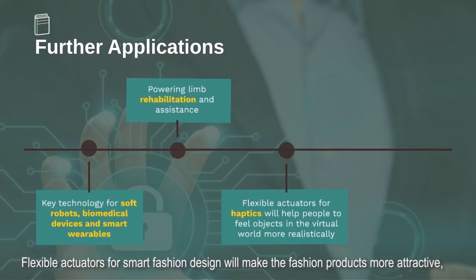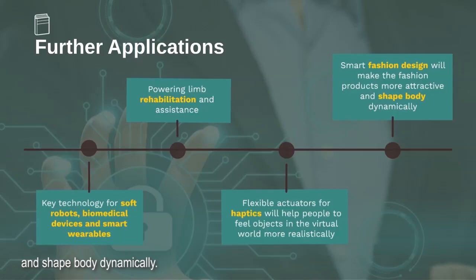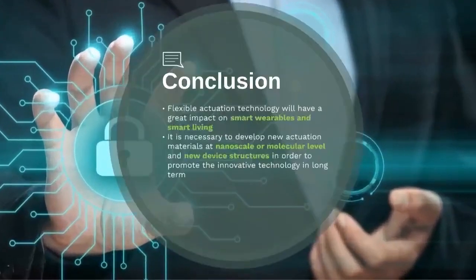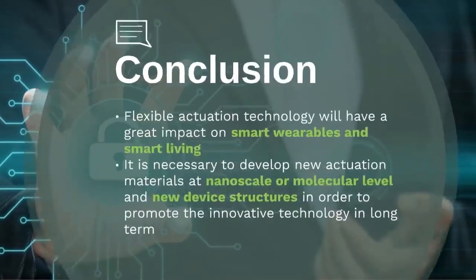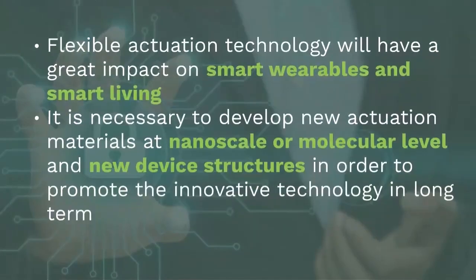Flexible actuators for smart fashion design will make fashion products more attractive and shape the body dynamically. In conclusion, it is believable that flexible actuation technology will have a great impact on smart wearables and smart living. It is necessary to develop new actuation materials at the nano-scale or molecular level and new device structures in order to promote this innovative technology in the long term.